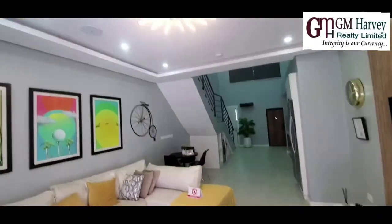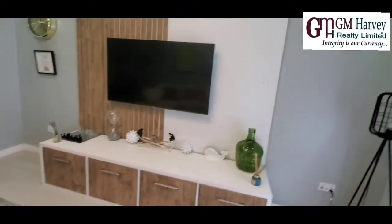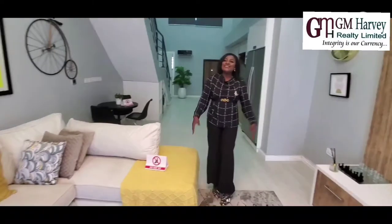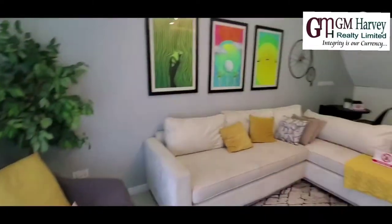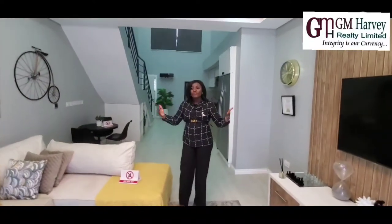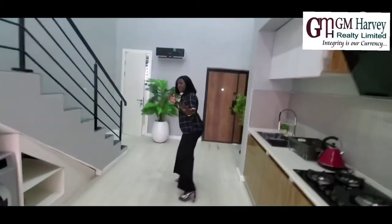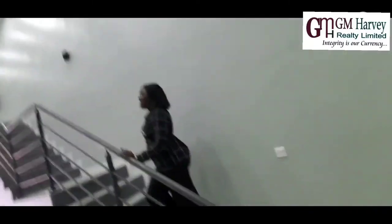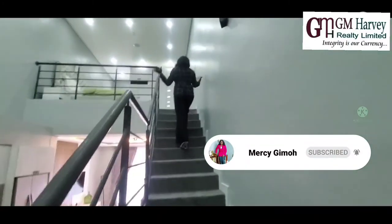Beautiful, amazing lights we have here. I must let you know that this one-bedroom unit doesn't come with the furniture you see here. We just put it here to give you an idea of how you can beautify your space, as we have done. If you choose to design or work with the space, that depends on you. If you want us to recommend our interior designer, we are open to that. So let's go upstairs.